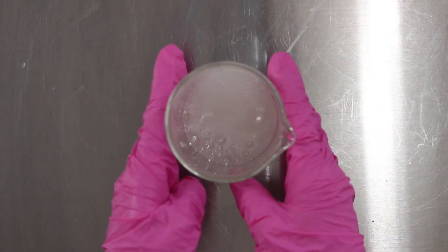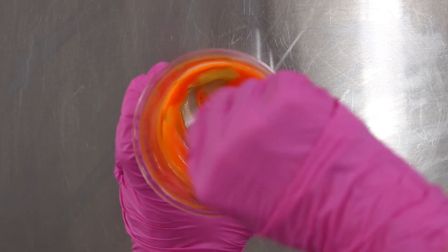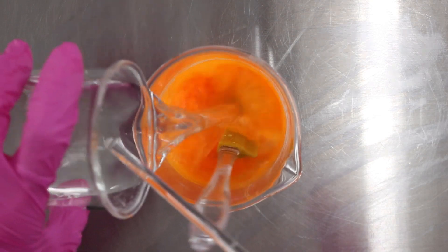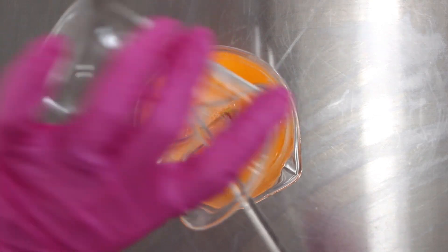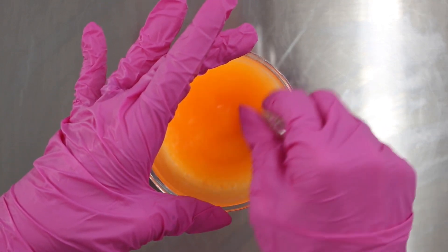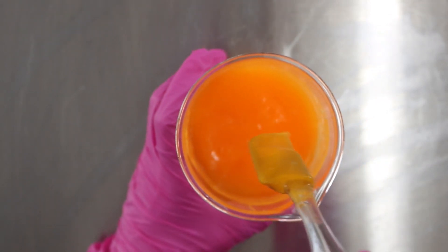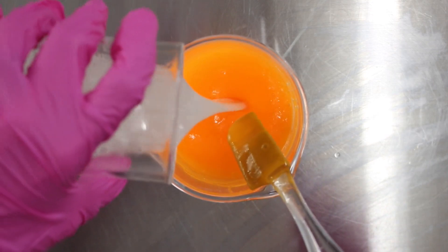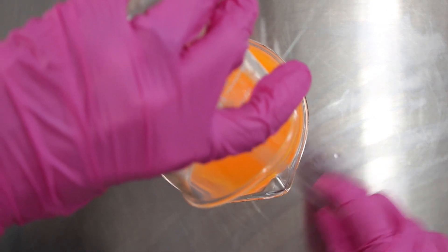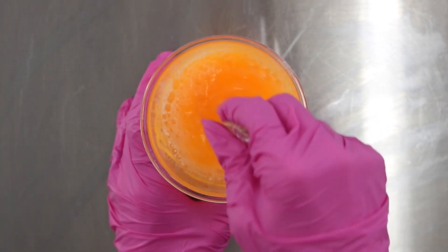Now let's go back to the xanthan gum glycerin slurry with the bright orangeness. We're going to pour phase B — the watery ingredients — into that container and mix together until you get this gorgeous gel. It looks so good, I love this orange, it looks amazing on camera. Then pour in phase C, which are the surfactants and the vitamin C, and just gently mix everything together. You don't want to make it lather up too much because it will start foaming once you've added the surfactants, so be gentle here.